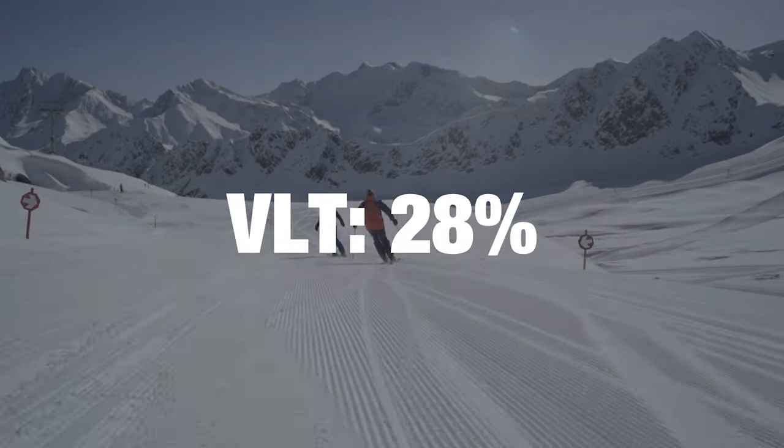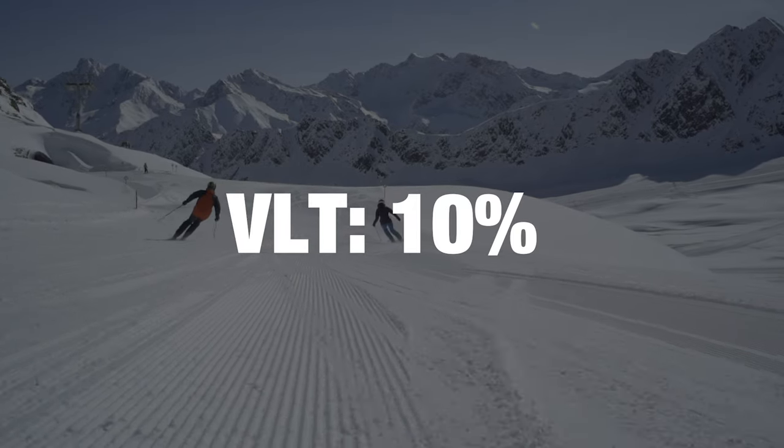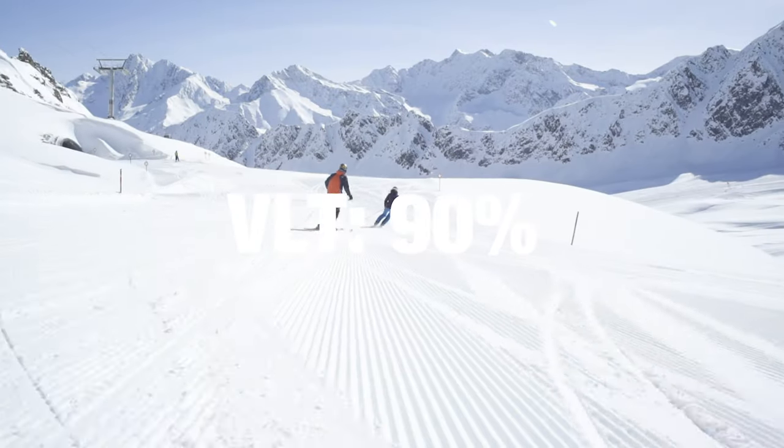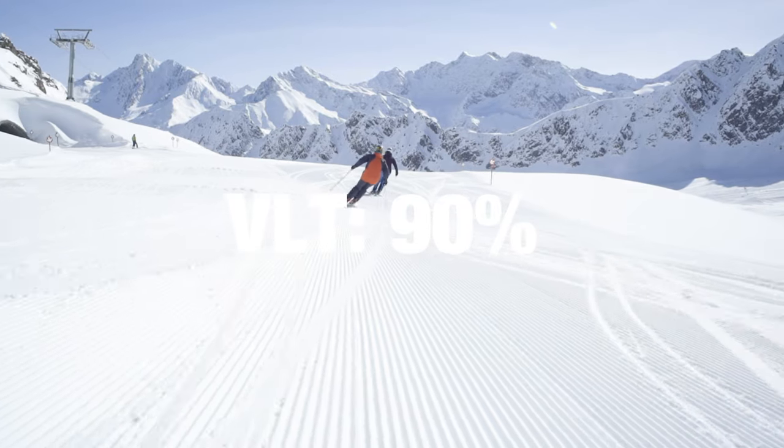You'll come across VLT, which stands for Visual Light Transmission. It's the percentage of light that a goggle lens will let through. Something with a low percentage lets through less light, so it works really well on bright days. Something with a high percentage lets through more light, which helps you see — making them better when it's not sunny, when it's snowing, or when it's overcast.